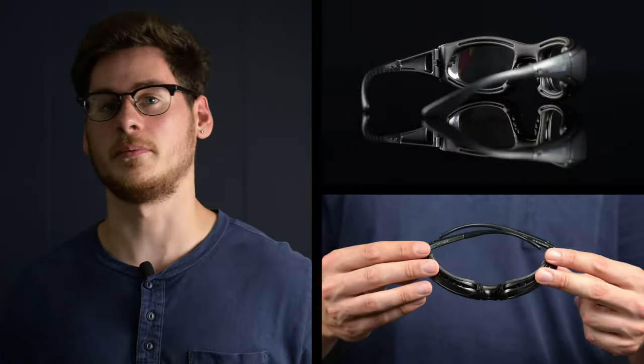You can find links to each of these Bolle safety glasses and more in the description. And if you have any more questions, feel free to leave a comment or contact us at rxsafety.com.